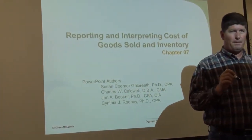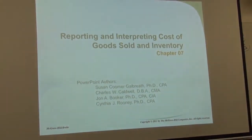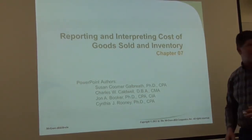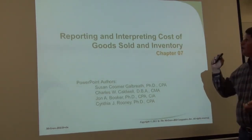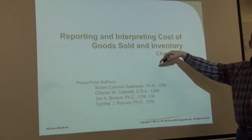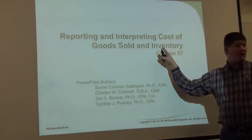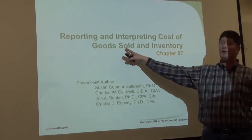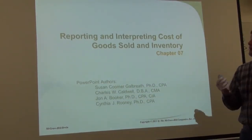Any questions before we move on? In that case, Chapter 7 — fun and exciting. This is cost of goods sold. It's the last thing we're going to cover before the next exam. As we talked about earlier, cost of goods sold and inventory are directly intertwined. When you buy things, they go into inventory. When you sell them, they come out of inventory and go into cost of goods sold. That's the basics, but let's dive into it a little more.